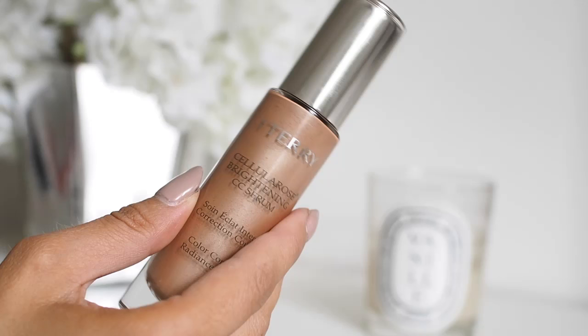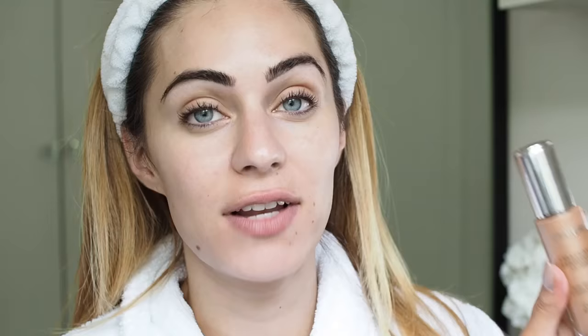Now I'm going to go in with my holy grail product — I featured this in a favorites video and you'd have also seen it in my collaboration with By Terry. This is the Cellular Rose Brightening CC Serum in shade Sunny Flash, and this is my second bottle. I went and bought this the other day in Fenwick because they've got a stand in there. I wear this every single day — it goes under my makeup so nicely, and by itself too. I wear this to the gym every single day — this is how I get away with going makeup-free. I usually go in with two pumps and get it all over my face, rubbed in evenly.